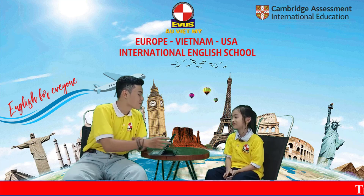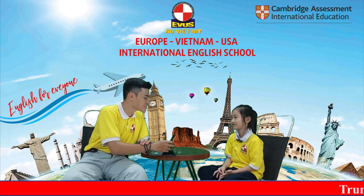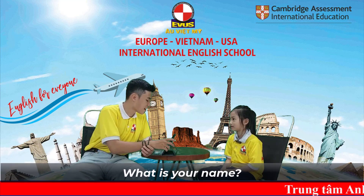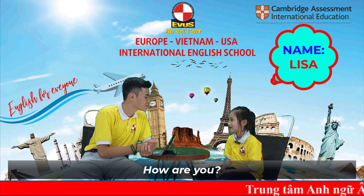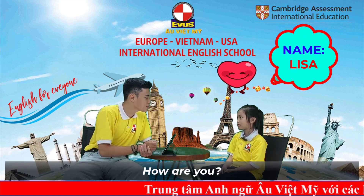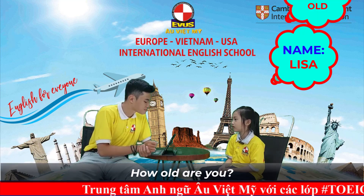Hello. Welcome to the VUS speaking test today. What is your name? My name is Lisa. How are you? I'm happy. How old are you, Lisa? I'm 7 years old.